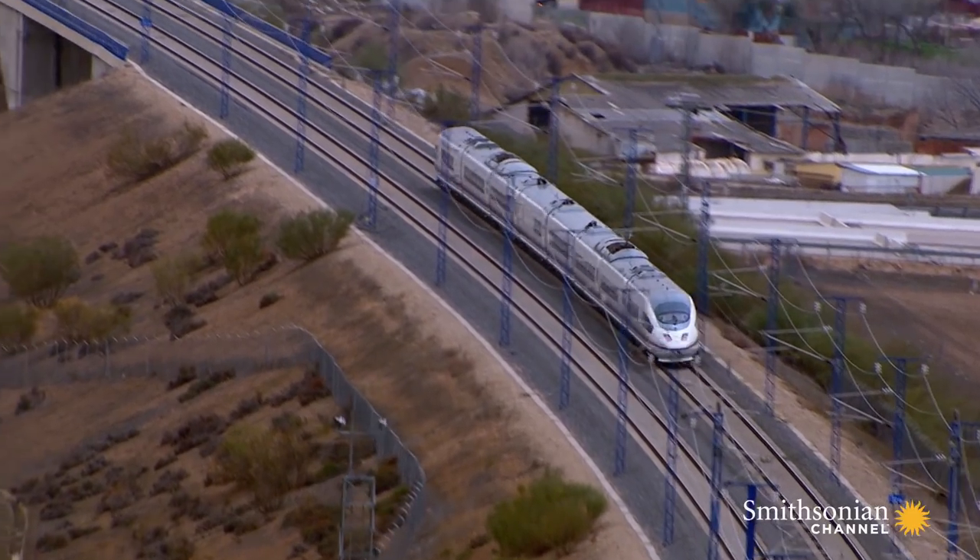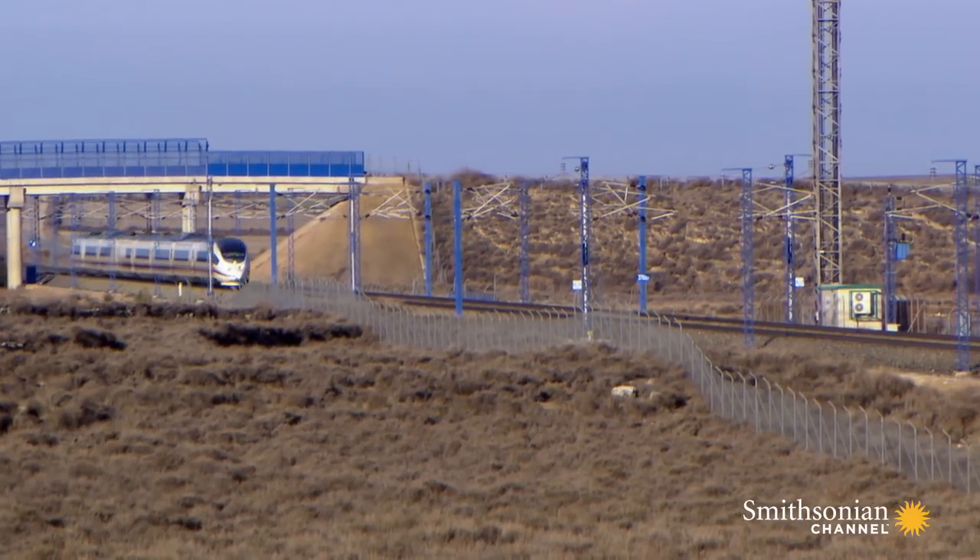In minutes, we're out of Madrid and gaining speed. The AVE 103 has a top speed of 350 kilometers per hour.